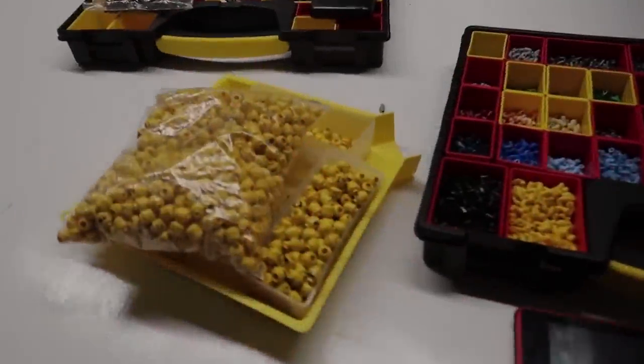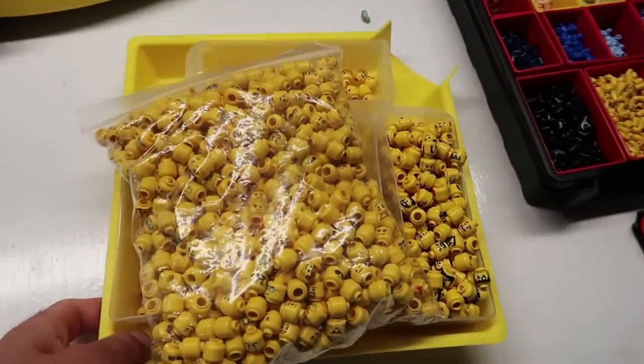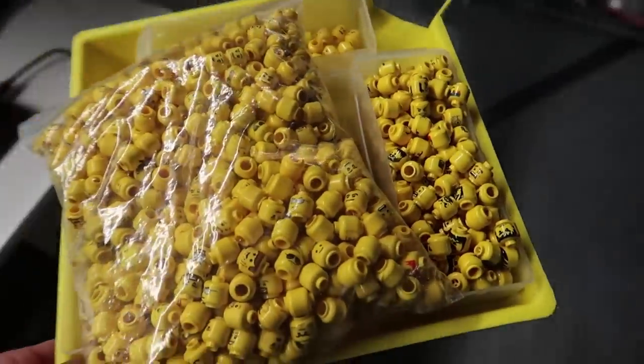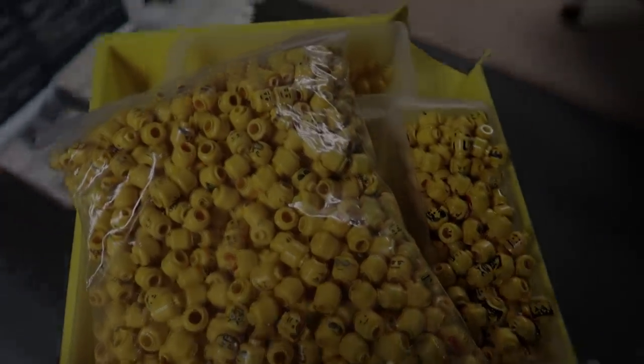I decided I'm going to do something with this, so I'm going to take it to my desk and figure out what that something is.